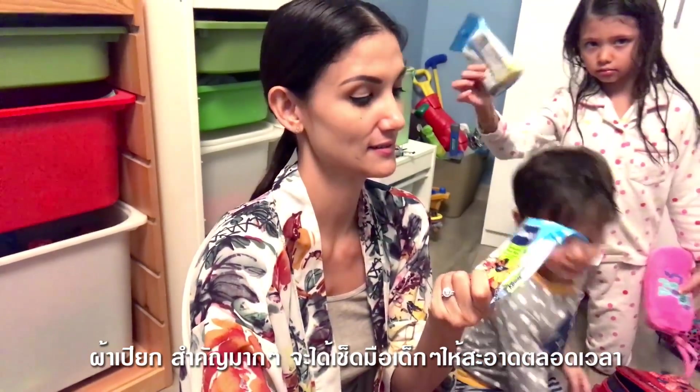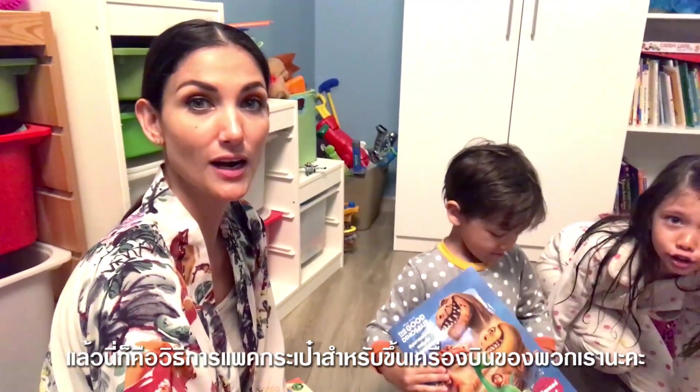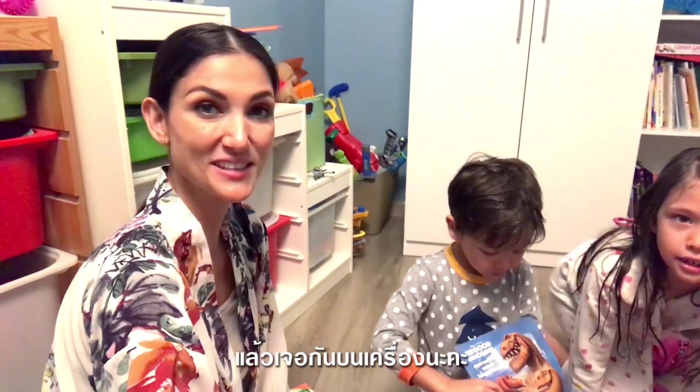Wet wipes — very, very important. You've got to make sure those little hands are clean. That's how we pack for the flight, and I'll see you guys on the airplane.